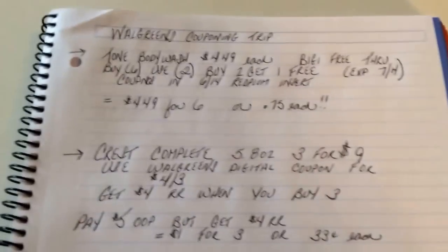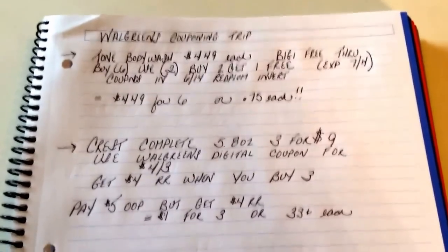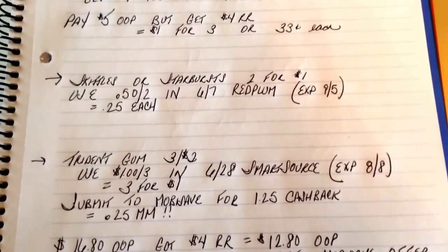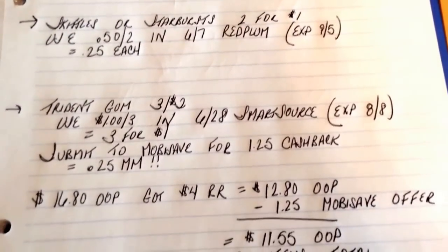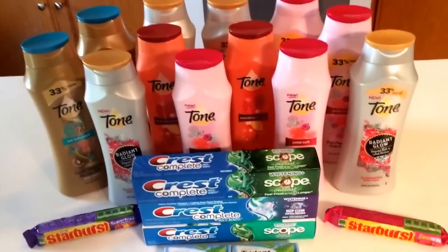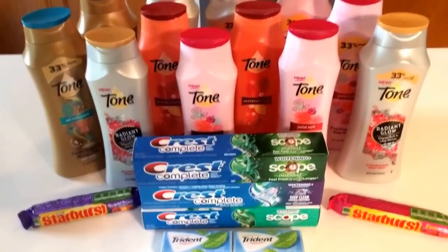Here's all of the breakdowns with the coupons: Tone Body Wash, Crest Complete, Skittles and Starburst, and Trident Gum. Total out of pocket was $16.80 including tax. I got a $4 register reward when I bought the three Crest toothpastes, bringing it down to $12.80. Then I submitted for the $1.25 MobiSave rebate, bringing it to $11.55 out of pocket for 20 items — only 58 cents a piece. Grab these deals at your Walgreens; definitely do the Tone and the Crest.